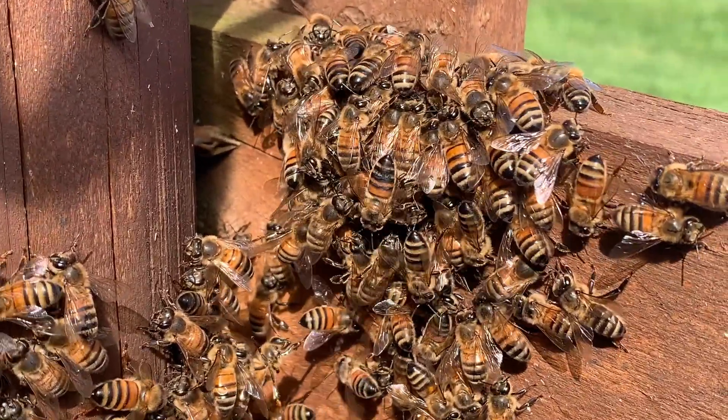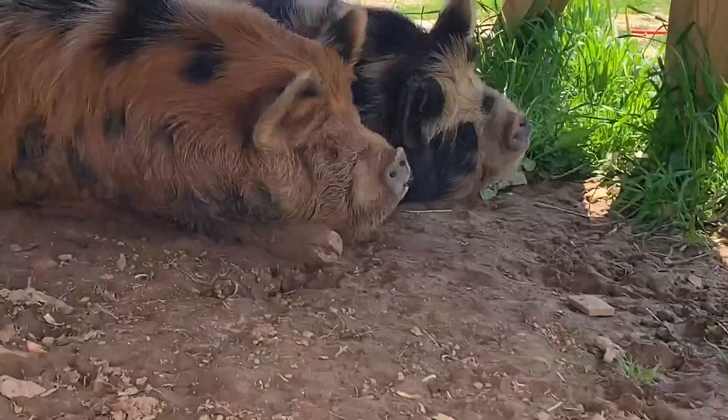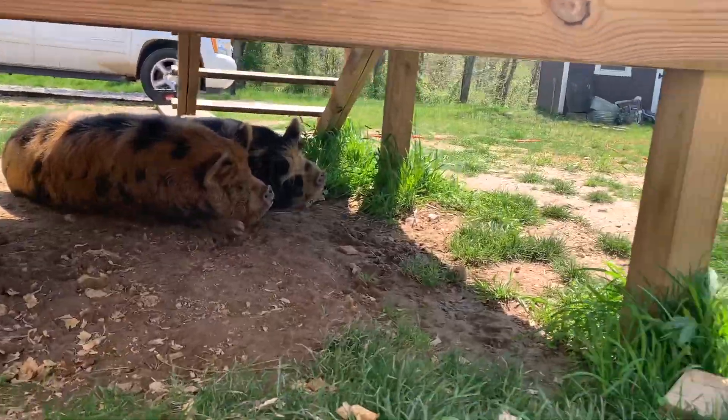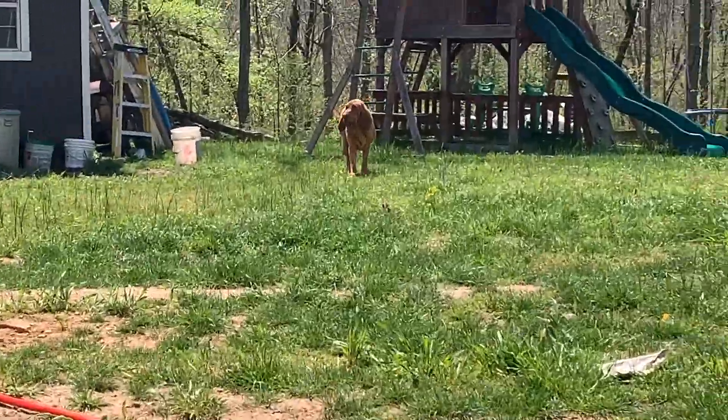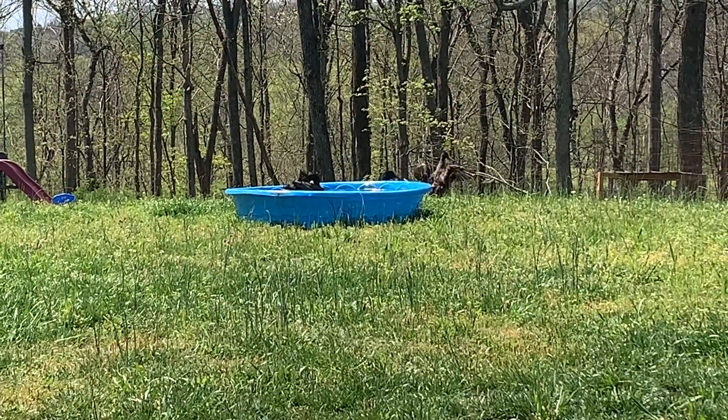This isn't something I see every day doing a termite treatment — two little piggies sitting in the shade, a puppy dog, and some ducks doing their duck thing. We've got the whole petting zoo out here.